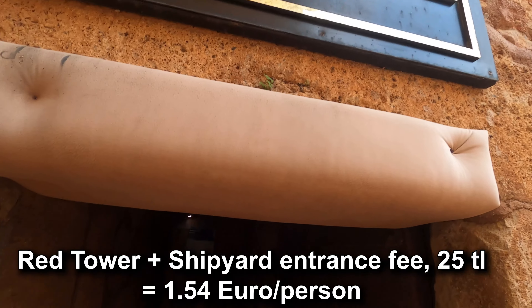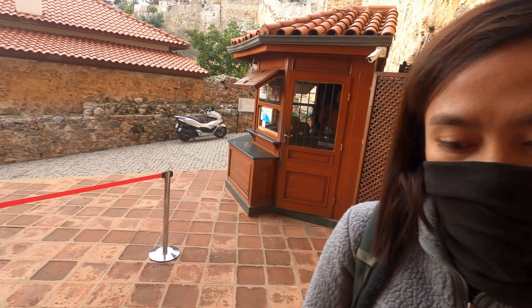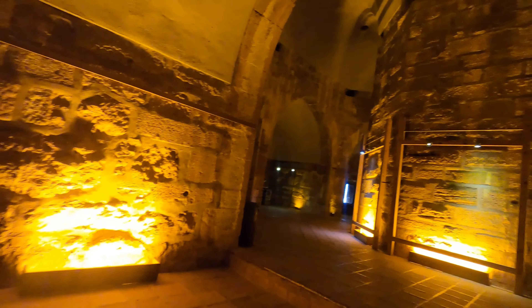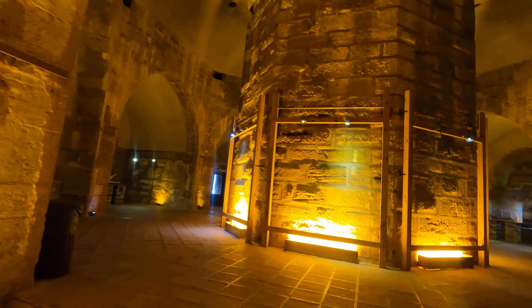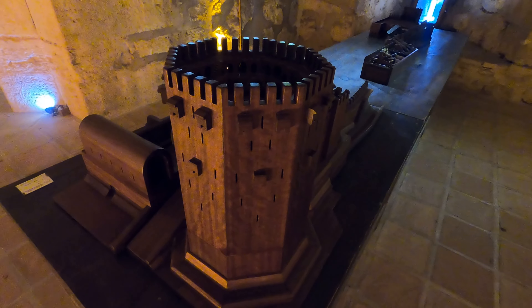We are now in possession of tickets for the shipyard and the Red Tower. A sturdy door. Oh, impressive here. Here is a model of the Red Tower.